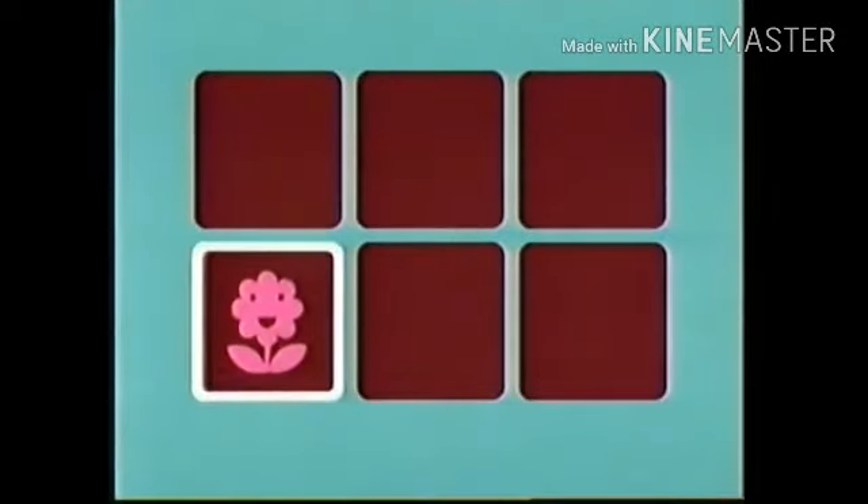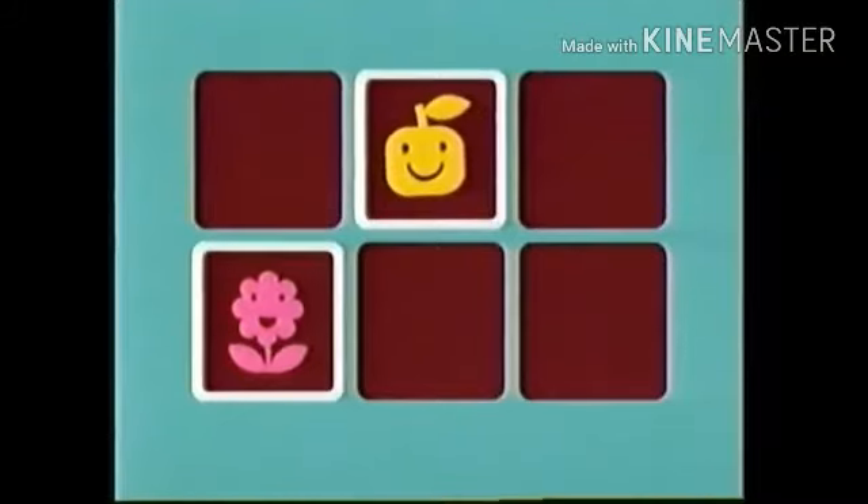Which two cards have pink flowers on them? That one! Woo-hoo! You found one! Now, where's the matching pink flower? Is it this one? No!